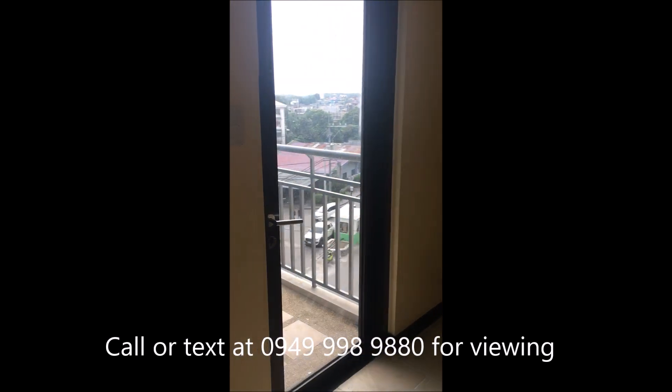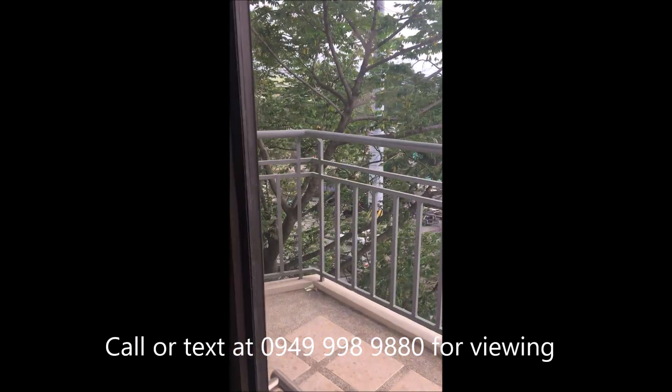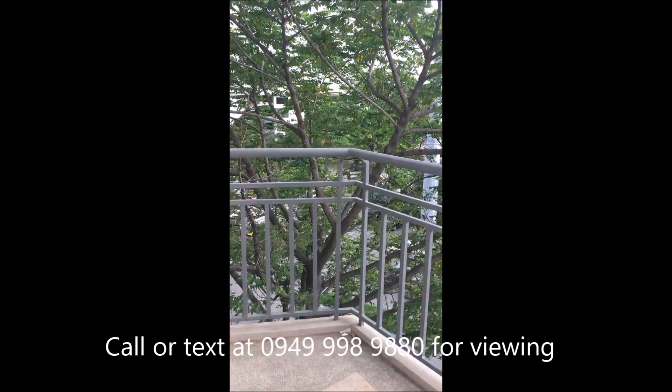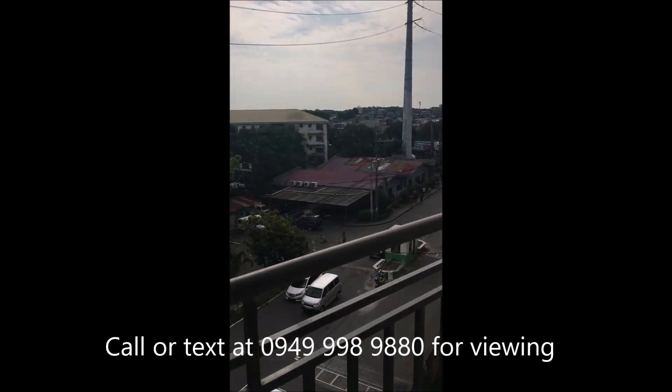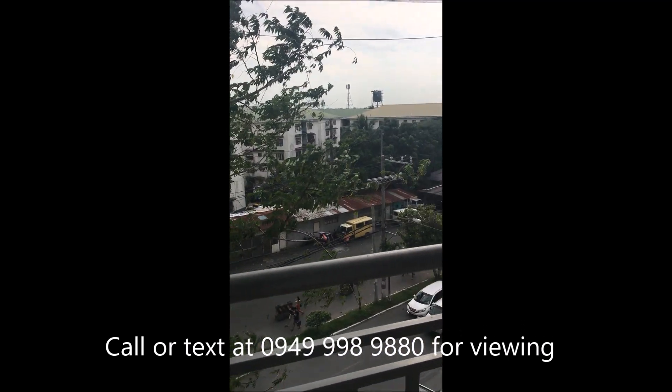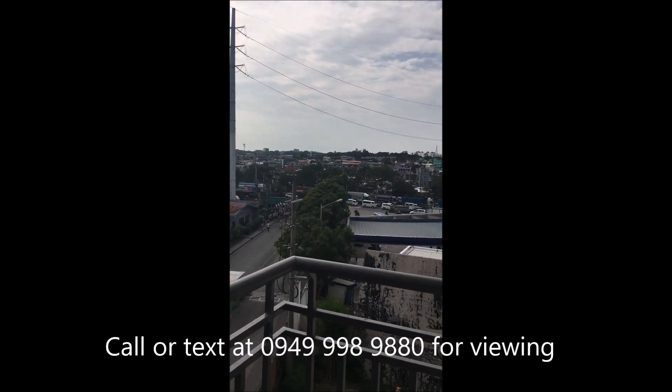And then ito yung balcony. Napansin nyo, napakahangin yung rotation. So yung view nyo from the balcony — yung busy day plus yung C5.